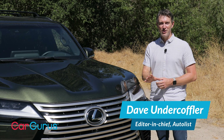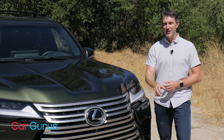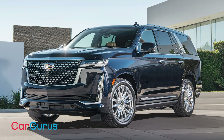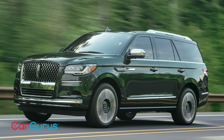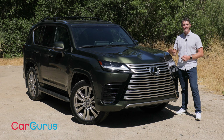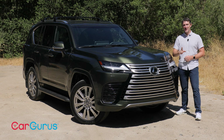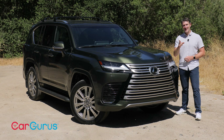What's up, folks? I'm Dave Underkoffler, Editor-in-Chief of Autolist.com, a sister company to CarGurus. The LX is a full-size two- or three-row SUV that competes against a really tough crowd. That includes the Cadillac Escalade, the Range Rover, the Mercedes-Benz GLS, the Lincoln Navigator, and the BMW X7. The previous generation of LX debuted way back in 2007, so this new generation has a lot of catching up to do. Is it up to the task, or are the rivals still outpacing it? Let's go find out.